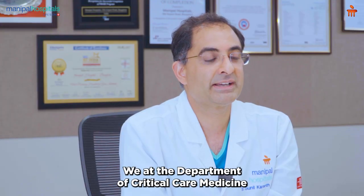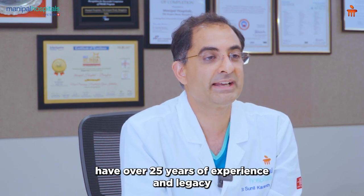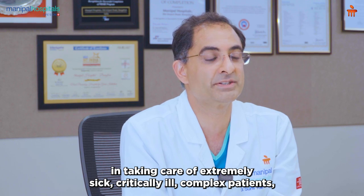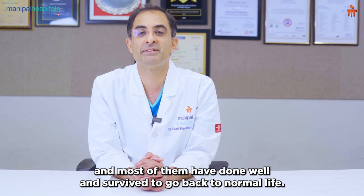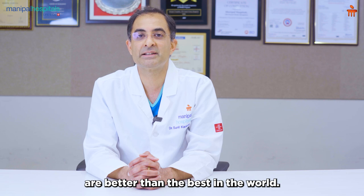We at the Department of Critical Care Medicine at Manipal Hospital, Old Airport Road, have over 25 years of experience and legacy in taking care of extremely sick, critically ill, complex patients, and most of them have done well and survived to go back to normal life. I am also happy to say that our success rate in managing these patients is better than the best in the world.